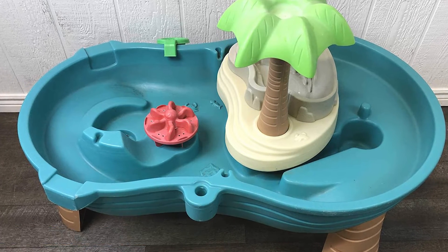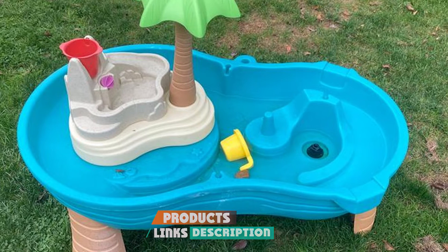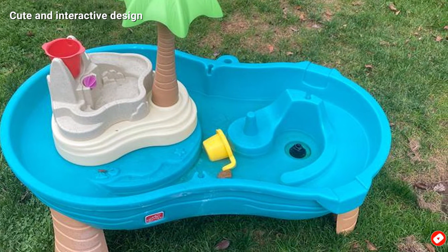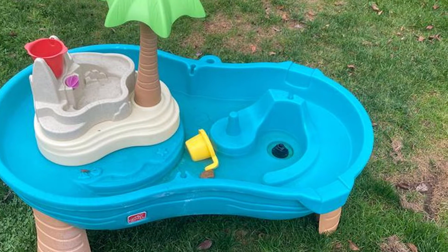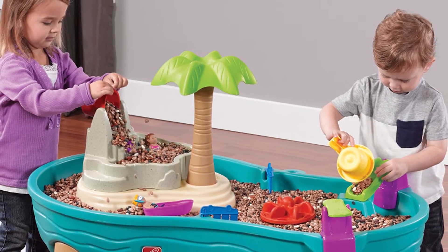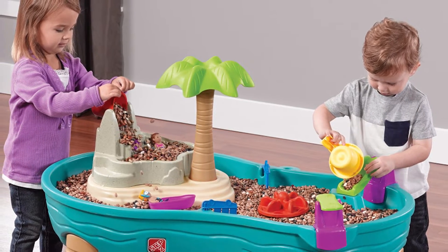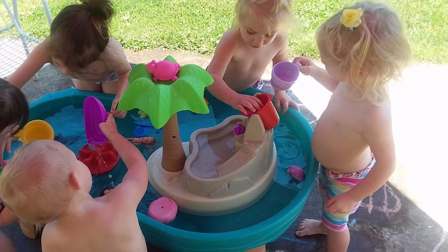At number five, we have the Step2 Splish Splash Seas Water Table. Measuring more than three feet wide, it's perfect for groups of kids playing together. It's packed with fun features including a water wheel carousel, a pouring bucket that creates a waterfall effect, and a palm tree for making a little rain shower. The table features a plug for easy draining and comes with accessories like pouring cups, a water spinner, a boat, two little people, and more.